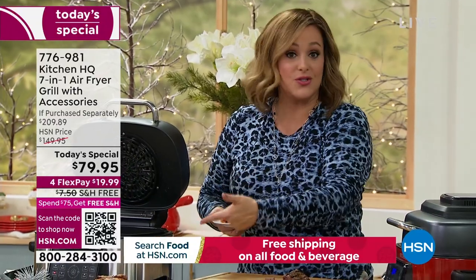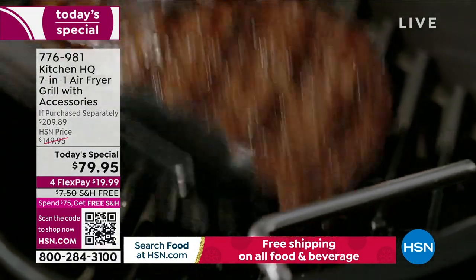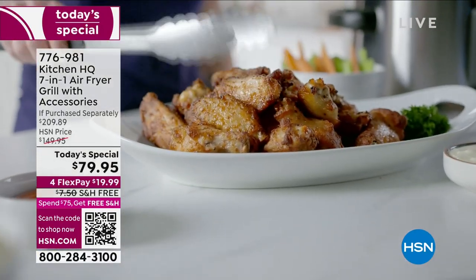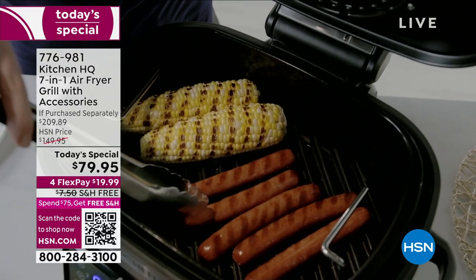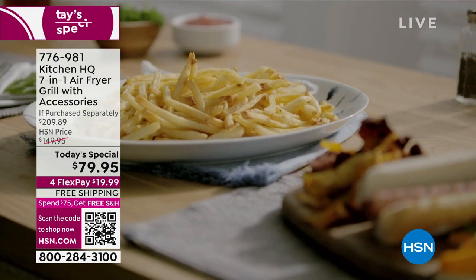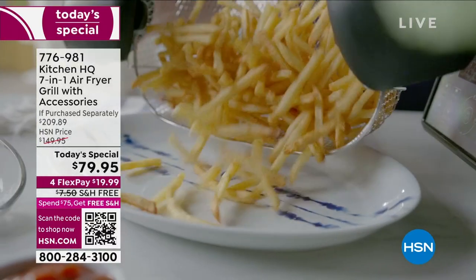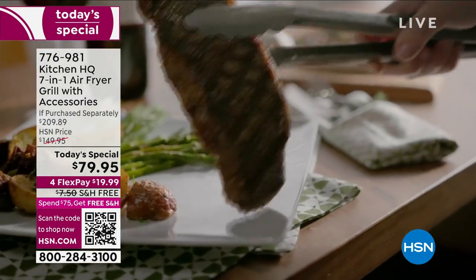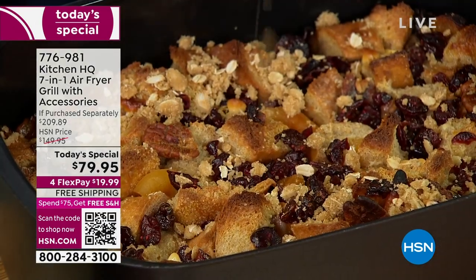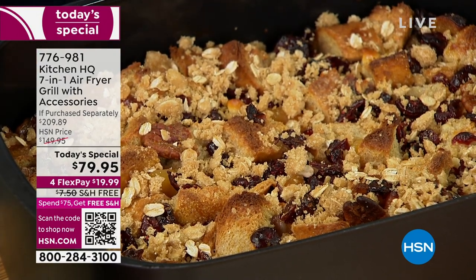Especially holiday time — your oven is spoken for. We never have enough ovens. You can be doing all the sides, the desserts, dips, appetizers on the counter. You will never put this one away. What I love most are those seven functions — I press a button and walk away. The seven functions: air fry, roast, grill, bake, dehydrate, fry, and beef. I did a three-pound beef roast on a Sunday — recipes on HSN.com. At Kitchen HQ, we wanted to take ideas and make them better, make them smarter. This air fryer belongs on your counter year-round — it deserves real estate on your counter.